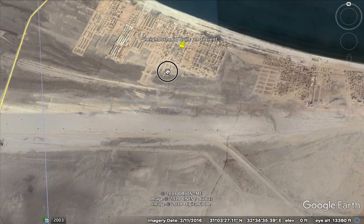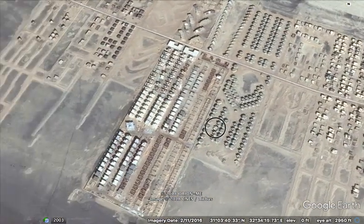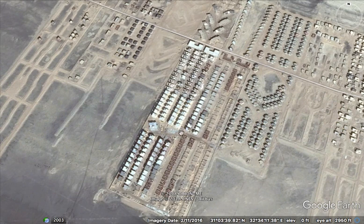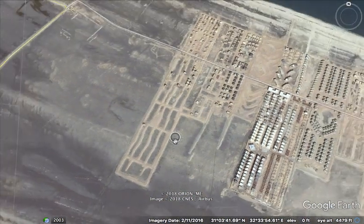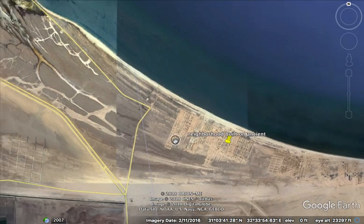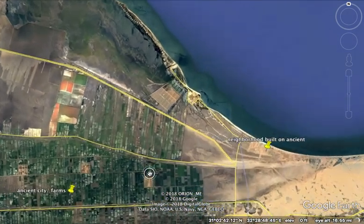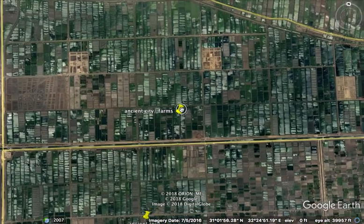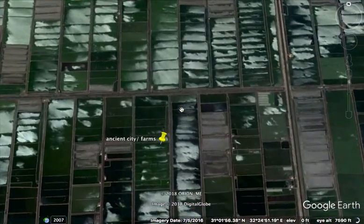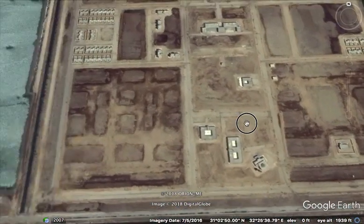We see the older grid. This is the practice that we see all over the world — in our short history, we have just built on top of these much older, whatever we're going to call them. When we look at these kind of floodplains, there's no randomness to this. This is completely purposeful — an ancient purpose.